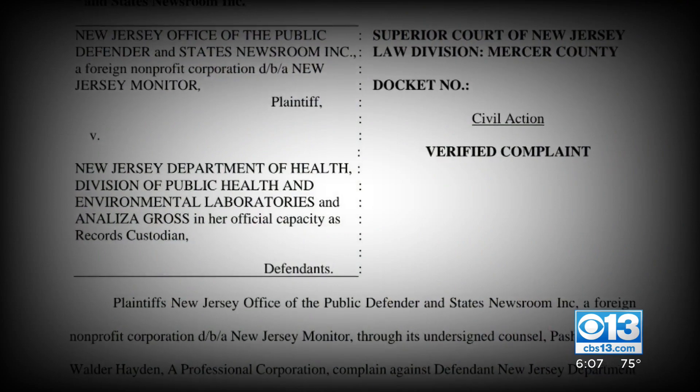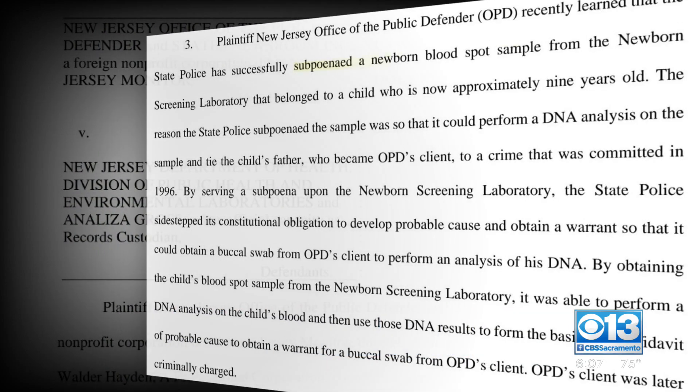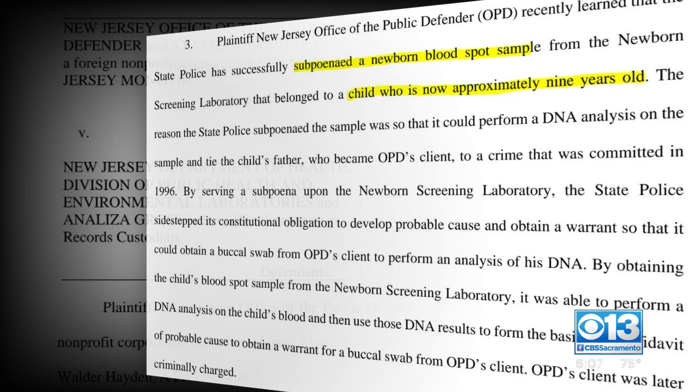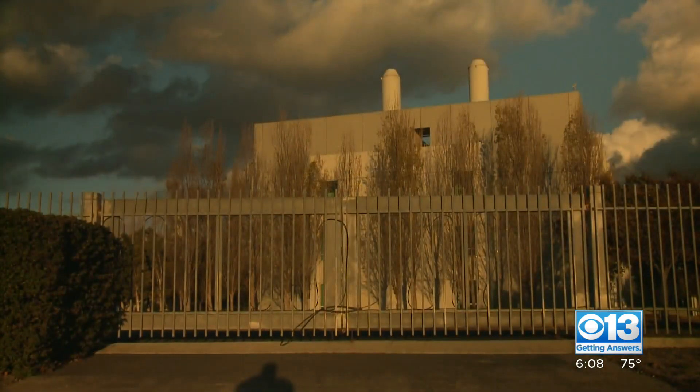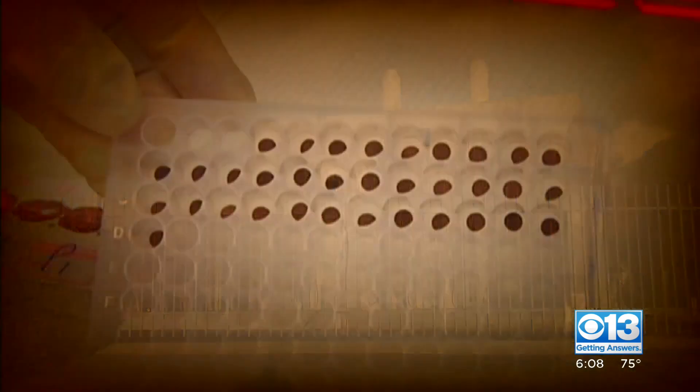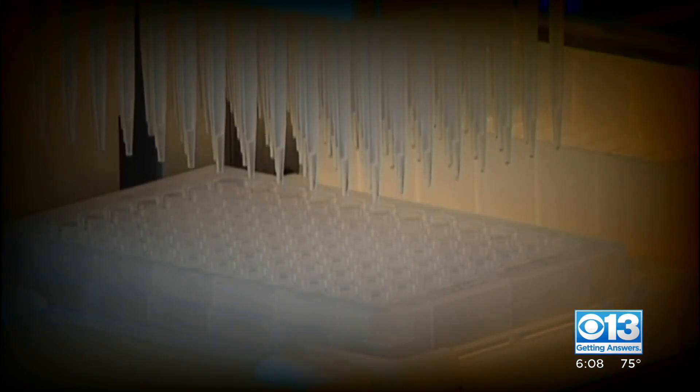Similarly, a public records lawsuit alleges New Jersey police recently subpoenaed a nine-year-old's blood spot to link his father to a cold case rape. And an increasing number of lawsuits are threatening state stockpiles. Both Texas and Minnesota had to destroy millions of blood spots following past privacy-related lawsuits there.